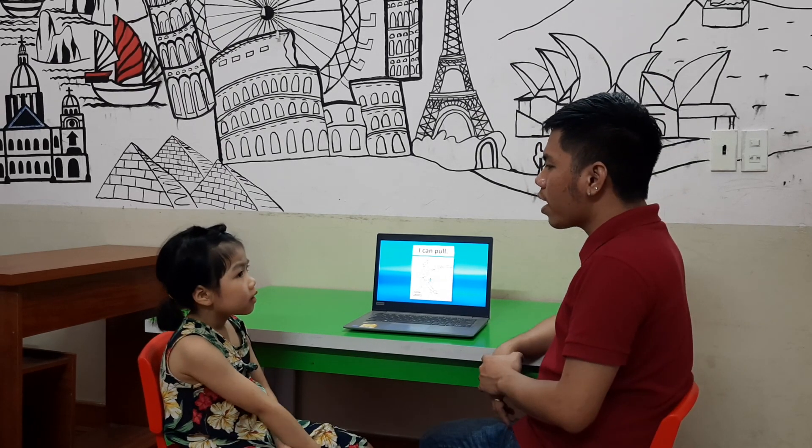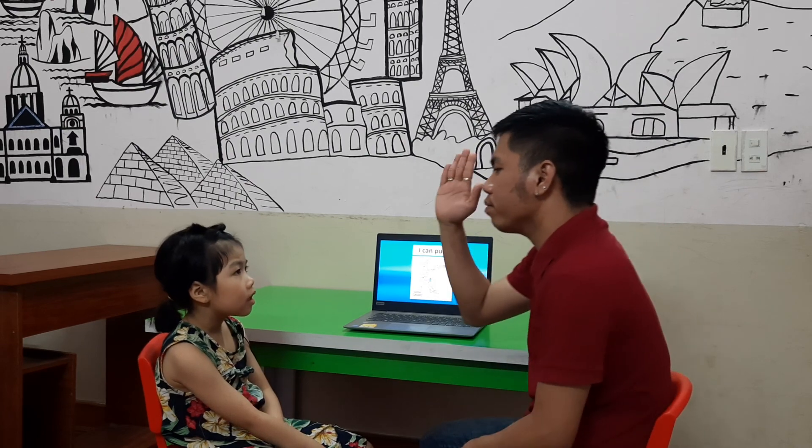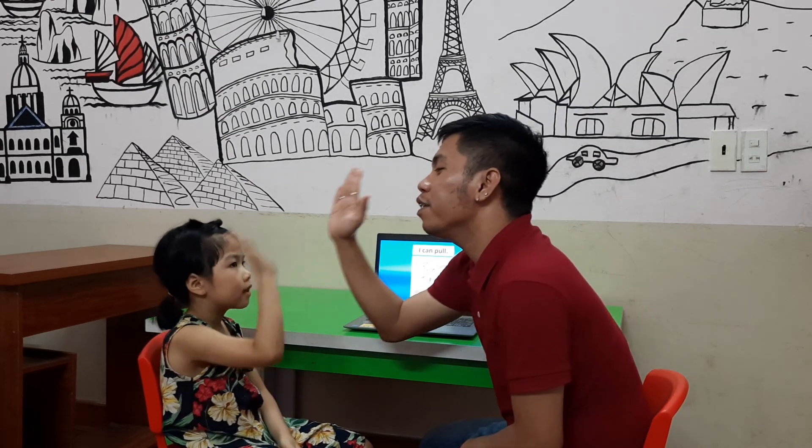Now that's all for today, Hannah. Thank you. Give me five. Goodbye, teacher. Goodbye.